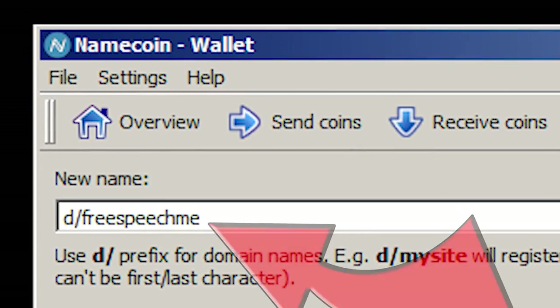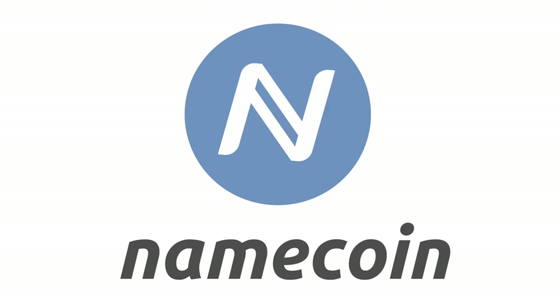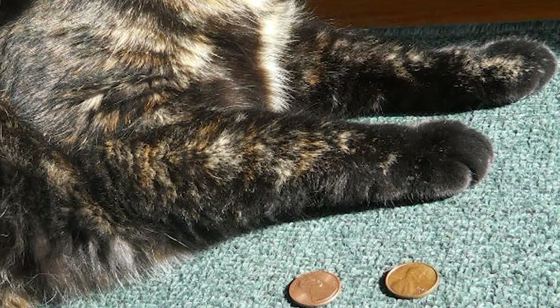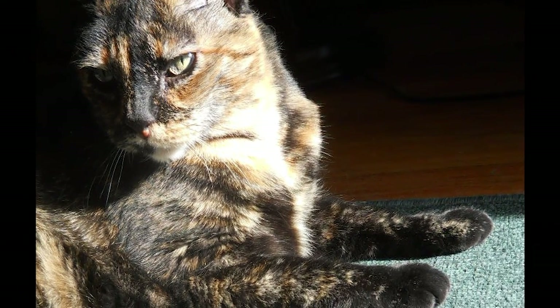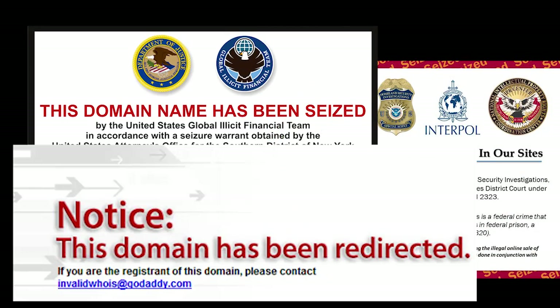You can register a .bit domain today using the inexpensive cryptocurrency Namecoin. .bit domains currently cost $0.07 to register, and you don't have to go through anyone else to do it. .bit domains are extremely resistant to being shut down or hijacked by governments, corporations, or criminals.